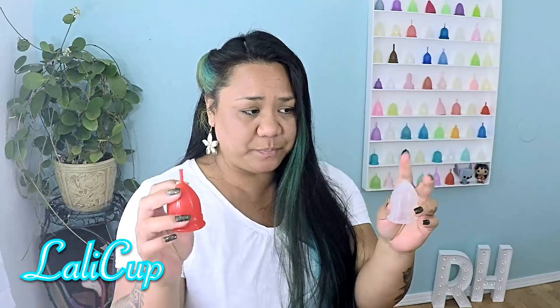My last favorite cup is new to my collection since this summer, and it quickly rose to the top of my list to end up in my top three. That cup is the Lolly Cup. It's from Slovenia and I was so excited to get them — they have a really unique design and come in three different sizes: small, medium, and large.